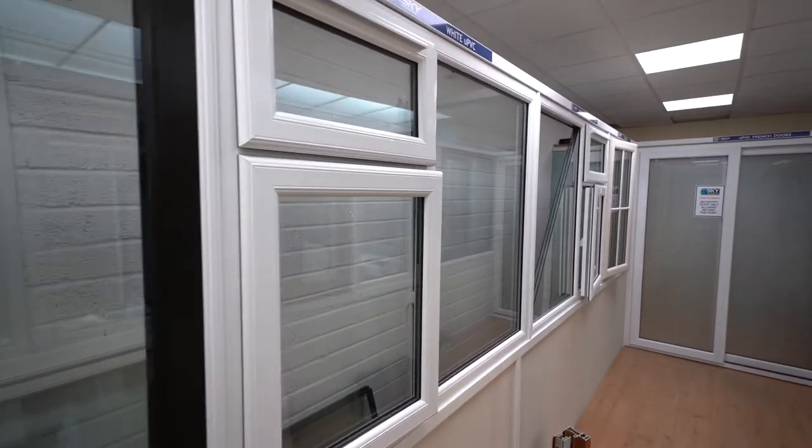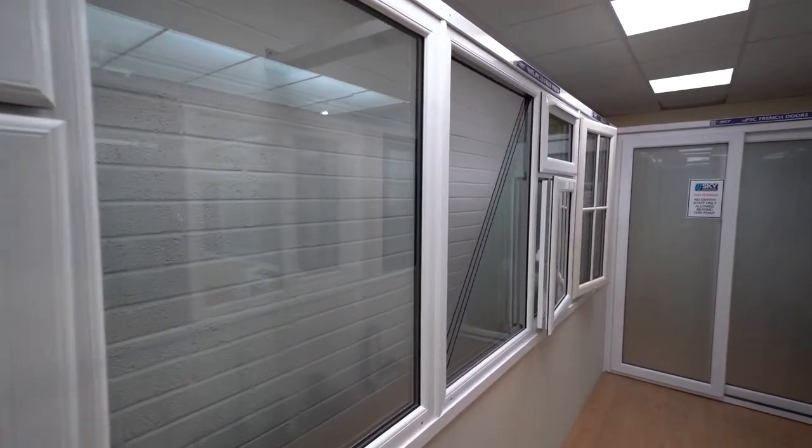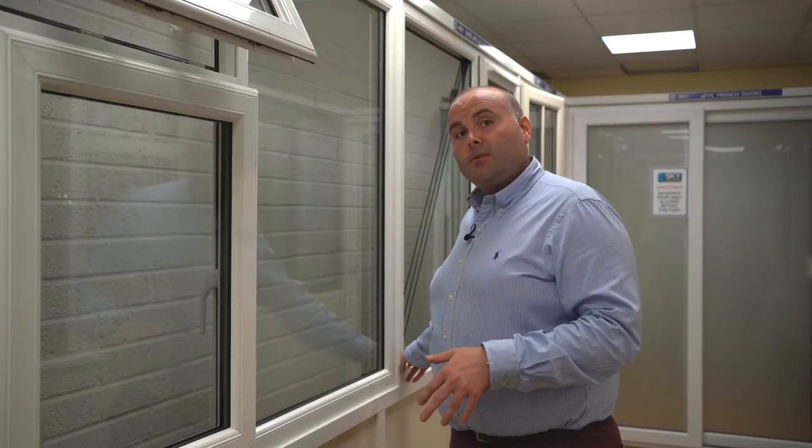They come in 28mm double glazed and 40mm triple glazed. They can come with tilt and turn options or casement options. Top openings and side openings are all applicable on all the windows. You can also have them as fixed frames, and we have two thicknesses in the frame — the thicker frame and the thinner frame options.